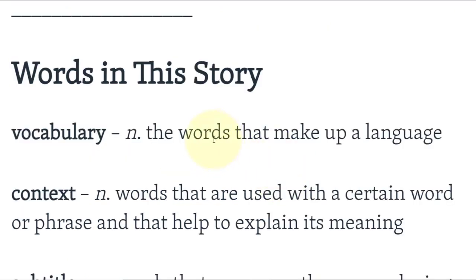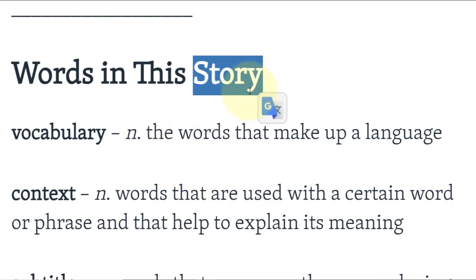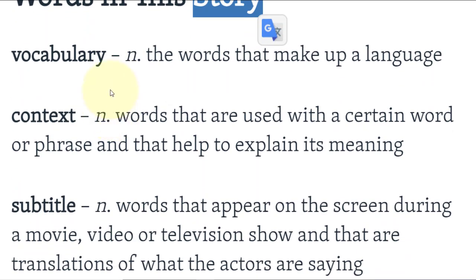هذه هي الكلمات التي رأيناها في هذا الموضوع — story نقولها كذلك لمقال إخباري أو موضوع إخباري. Vocabulary: the words that make up a language — الكلمات التي تتكون منها اللغة.